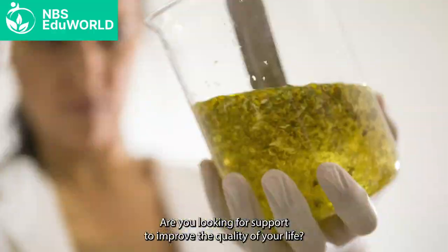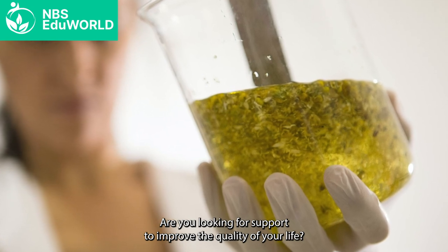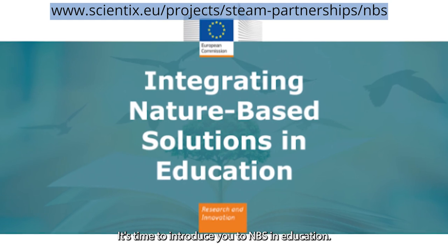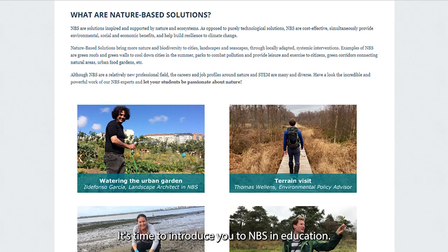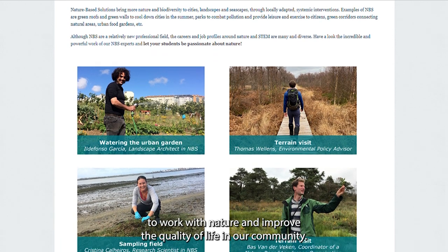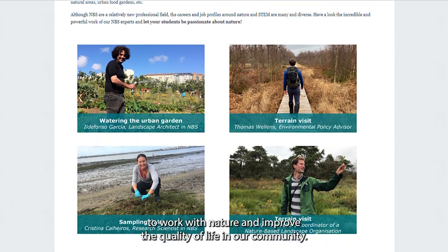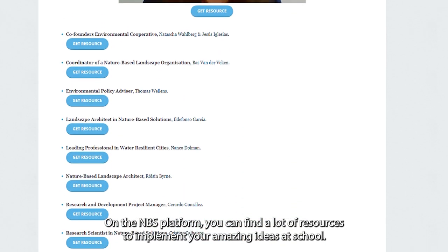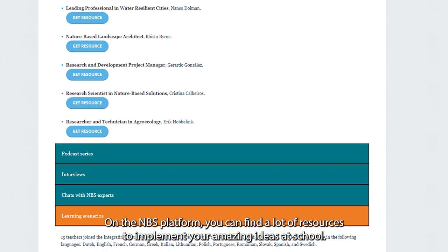Turn to nature. Are you looking for support to improve the quality of your life? Turn to nature. It's time to introduce you to NBS in education. Nature-based solutions are a clever way to work with nature and improve the quality of life in our community. On the NBS platform you can find a lot of resources to implement your amazing ideas at school.